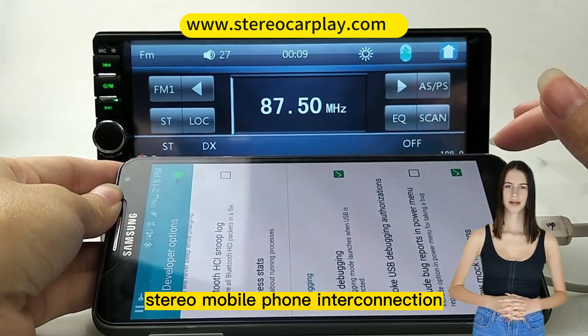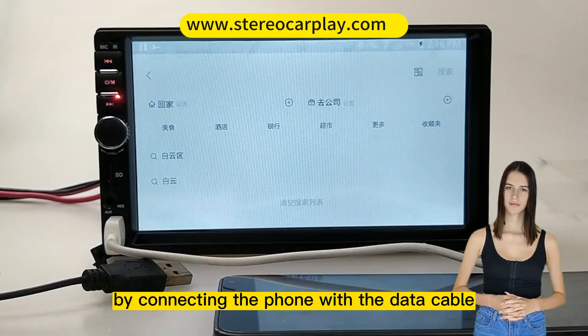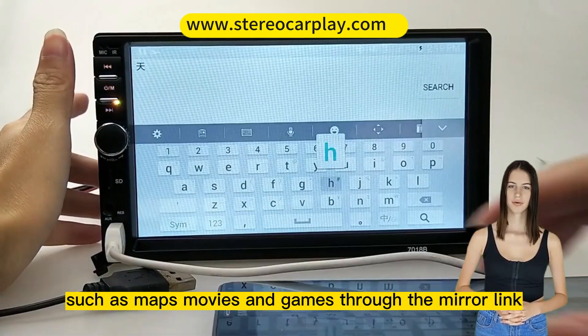Supports stereo mobile phone interconnection for most smartphones. By connecting the phone with the data cable, the car stereo will synchronize the content on the phone screen — such as maps, movies, and games — through the mirror link.